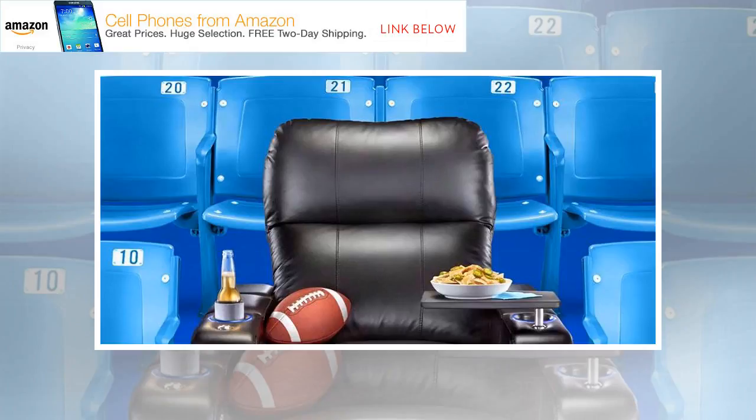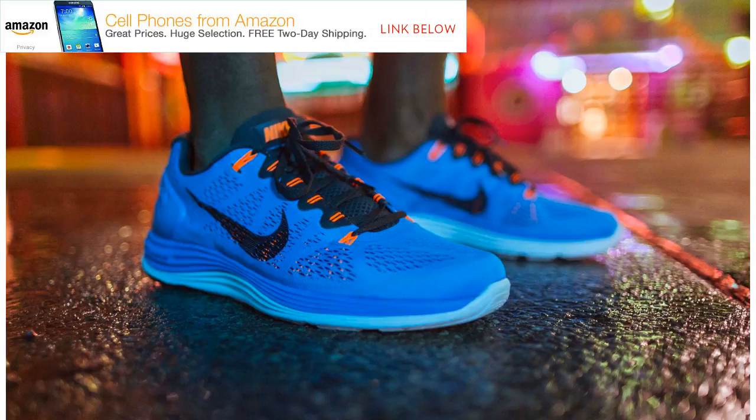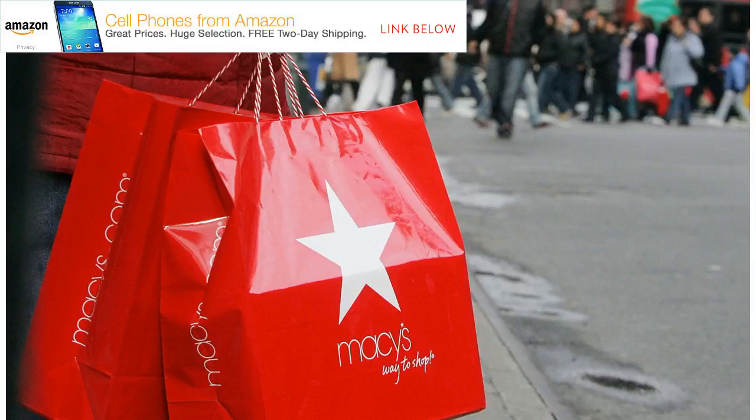Everlane: Choose what you pay for your clothes at Everlane. Everlane makes excellent clothes and sells them at affordable, transparent prices, and its Choose What You Pay event gives shoppers even more spending freedom. The startup prides itself on showing you exactly where your money's going, and its Choose What You Pay sale is no exception. Whether you choose the lowest price or highest, you'll be saving a substantial amount of money.